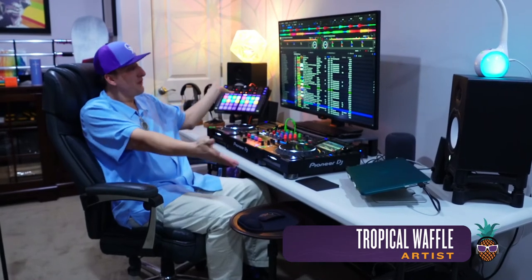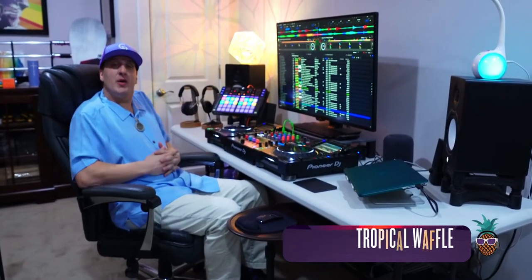Hi everybody, Tropical Waffle here. Welcome to my humble abode, welcome to the mothership. Today I'll be going over the CDJ-2000. It's made by Pioneer. This is their elite pro DJ setup.